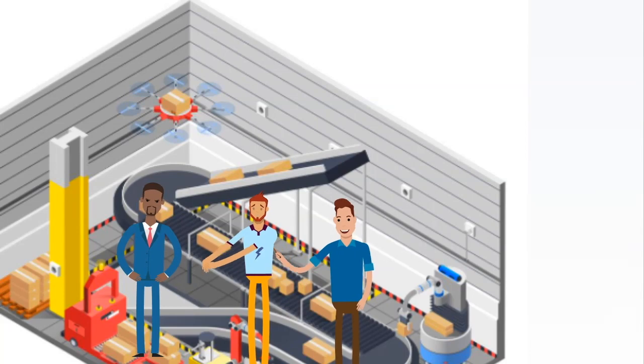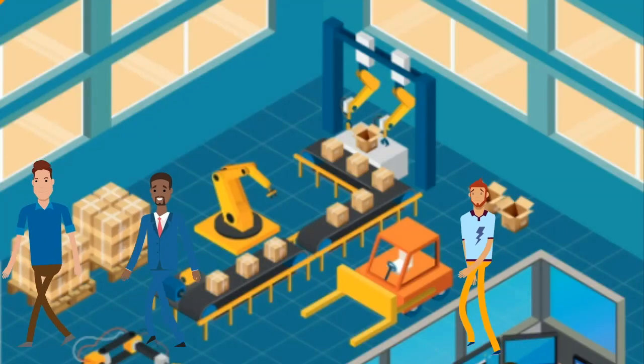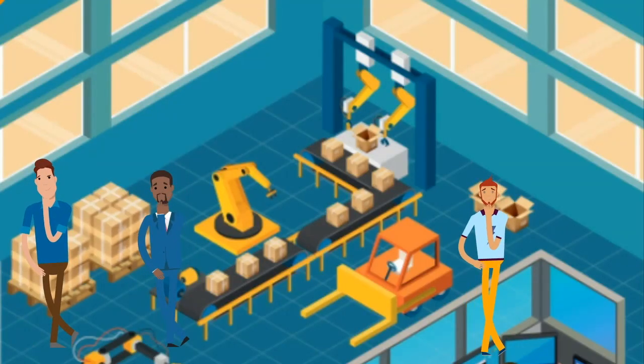Factory hands perform support duties on factory production lines. They undertake work that enables more senior production workers to get their more complicated duties done.